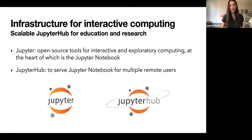Switching gears, researchers need support and infrastructure. Interactive computing is increasingly necessary for both research and education. The most rapidly growing ecosystem is Project Jupyter — an ecosystem of open source tools for interactive and exploratory computing, at the heart of which is the Jupyter notebook. The JupyterHub tool allows serving Jupyter notebooks to multiple remote users. I've been using Jupyter in both teaching and research for nearly a decade, and it's become an essential tool.